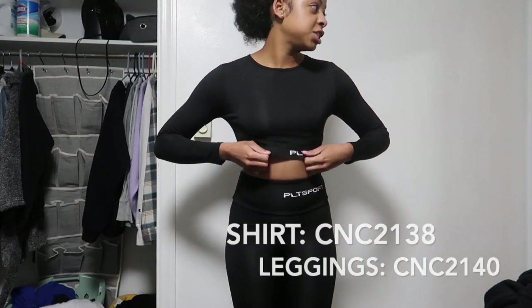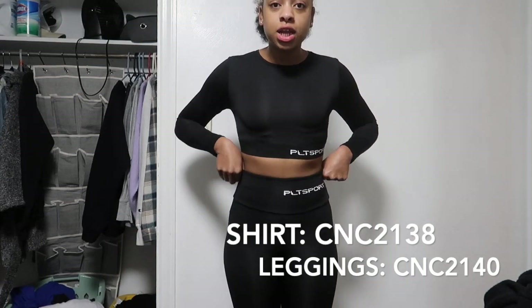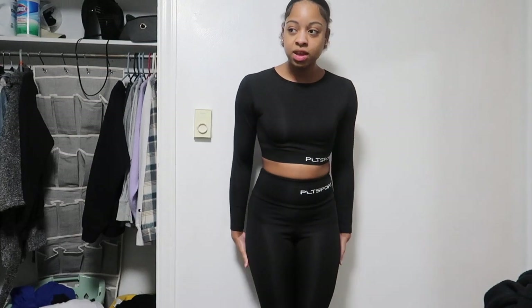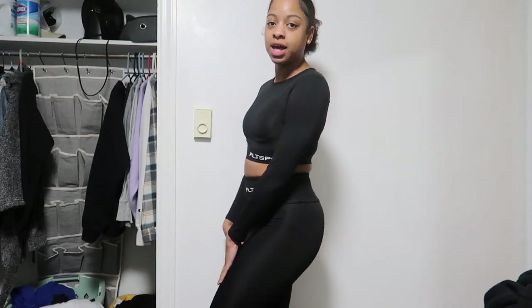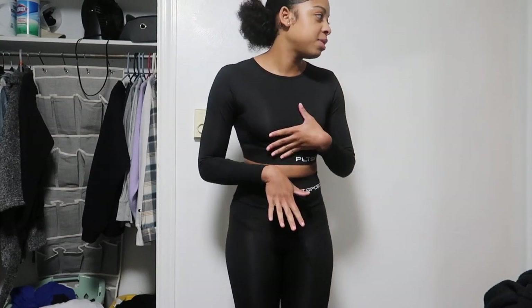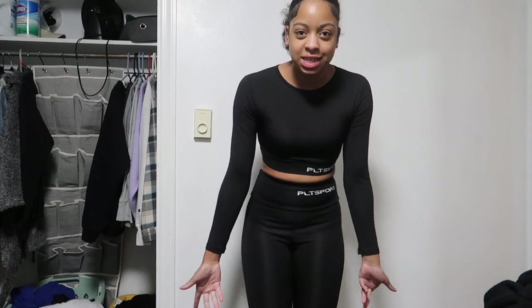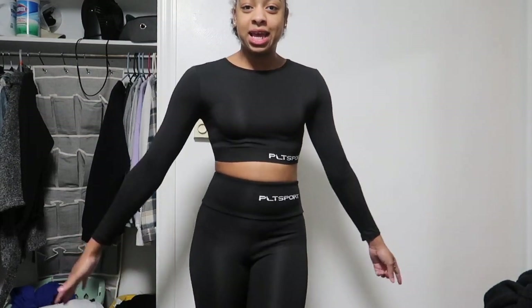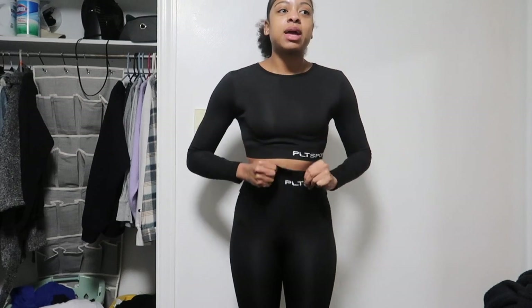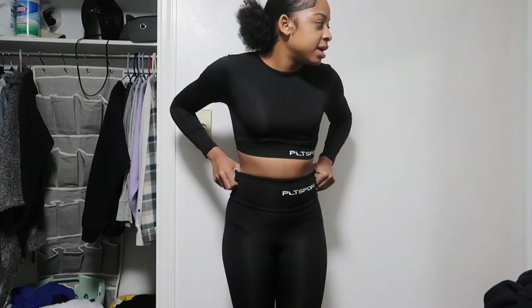So I have this gym set from the PLT Sport collection — it's probably one of my favorite collections just because I love gym sets. I actually did wear this to the gym already and I plan on ordering more. I rate the top a 10 out of 10, but the leggings I'd give an 8 out of 10 — the material is super tight. It fits true to size but I just don't love that type of legging.